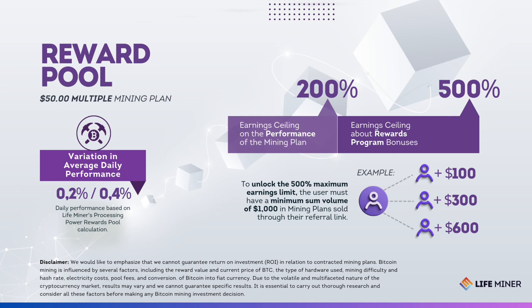Users have the opportunity to further increase their earnings. When a user sells $1,000 in mining plans through their referral link, their earnings cap on rewards program bonuses is expanded to 500%. This means they only need to renew the plan when they accumulate 5 times the value of their current mining plan.